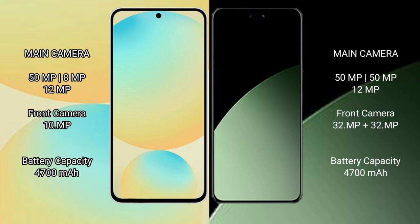The Samsung Galaxy S24 FE features a rear triple camera setup with a 50MP main, 8MP, and 12MP lens. The Xiaomi 14CB also features a rear triple camera setup with a 50MP and 12MP configuration, along with a dual front camera of 32MP plus 32MP.